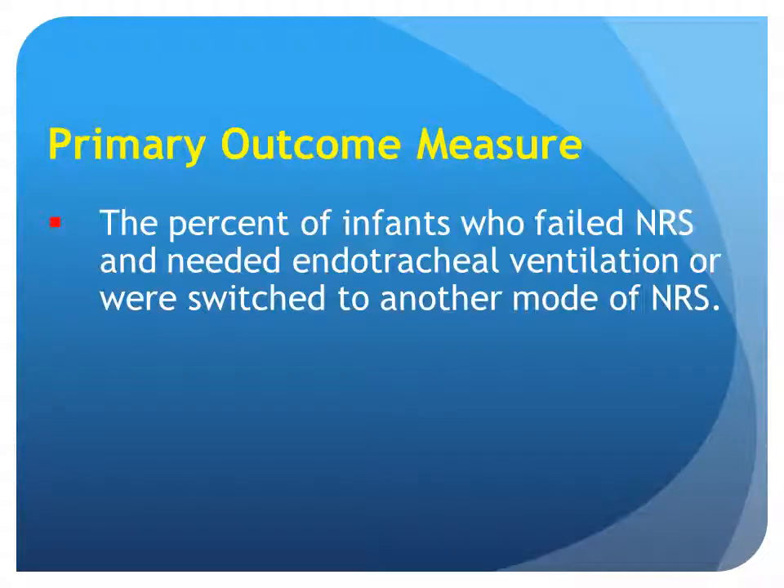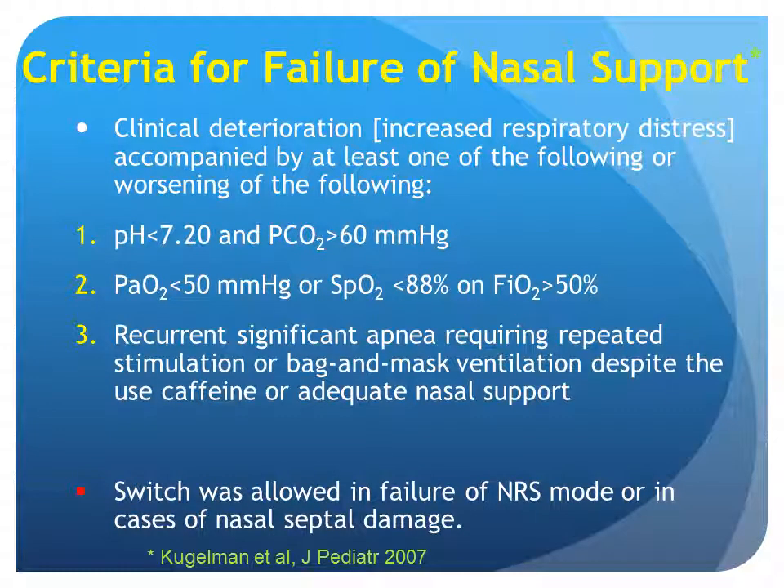The primary outcome measure was the percent of infants who failed nasal support and needed endotracheal ventilation or were switched to another mode of nasal support. Criteria for failure of nasal support included clinical deterioration with increased respiratory distress accompanied by at least one of: pH less than 7.2 and PCO2 more than 60, PO2 less than 50 or SpO2 less than 88 percent with FiO2 more than 50 percent, or recurrent significant apnea requiring repeated stimulation or bag-and-mask ventilation despite the use of caffeine or adequate nasal support. A switch was allowed in cases of nasal support mode failure or nasal septal damage.